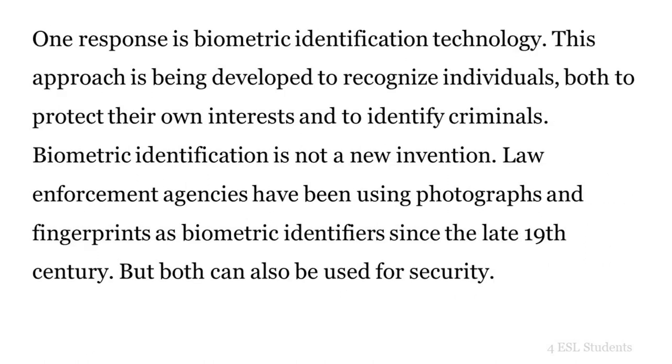One response is biometric identification technology. This approach is being developed to recognize individuals, both to protect their own interests and to identify criminals. Biometric identification is not a new invention.